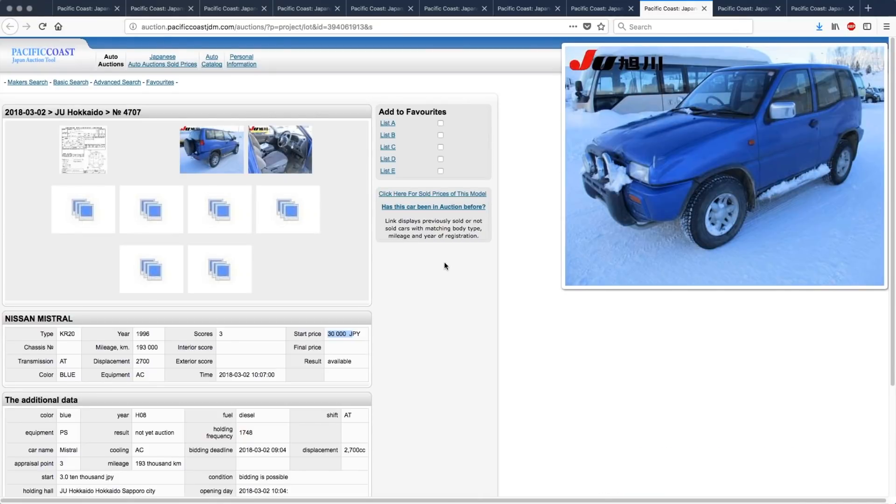Redneck Hunter sent that in, saying: cool little two-door Nissan SUV, never seen one of these. Me too, Mr. Redneck Hunter.